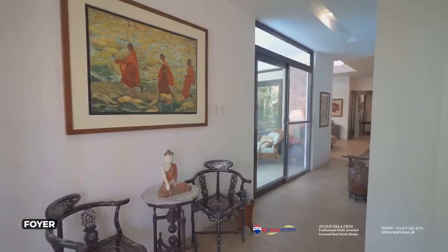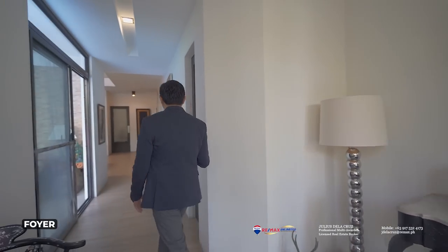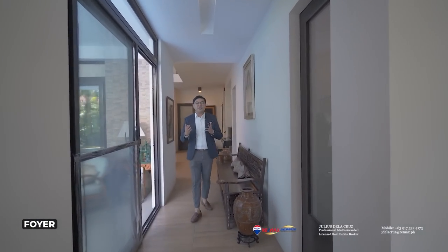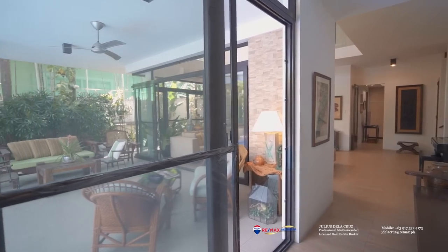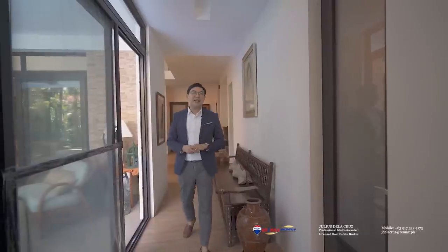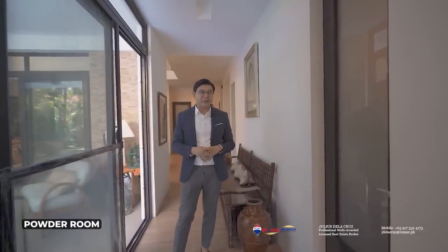Over here to my right side, as we go further in, one of the things you will appreciate is a sliding door that leads directly out to the patio. Another feature that I like is over here to my left side — you will find a powder room that can be accessed by you and your guests.